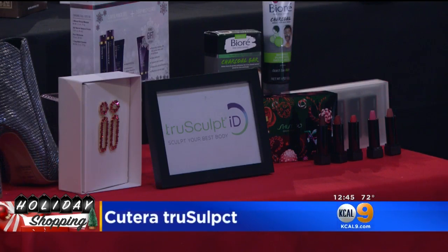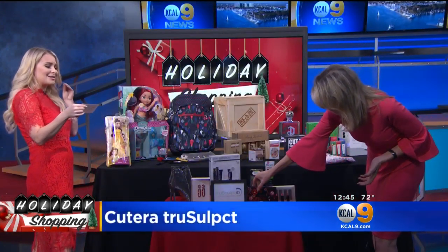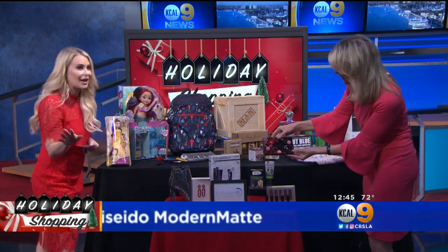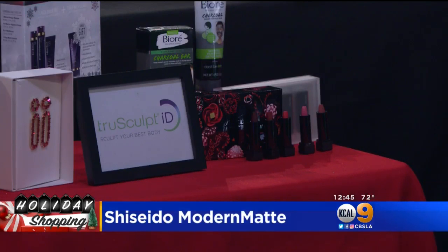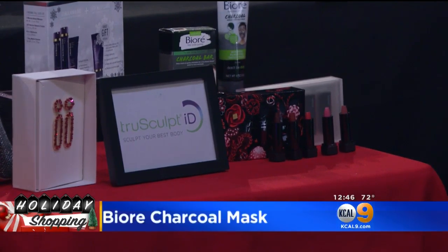Down here we've got Shiseido. This is the Shiseido Modern Matte Powder Lipstick Expressive Deluxe Mini Set — a beautiful box with five different shades, from nudes all the way up to berries and reds. And right over here, this is the coal you want in your stocking: the pure charcoal whipped purifying detox mask. It's great if you have oily skin — gives you a mattified look.